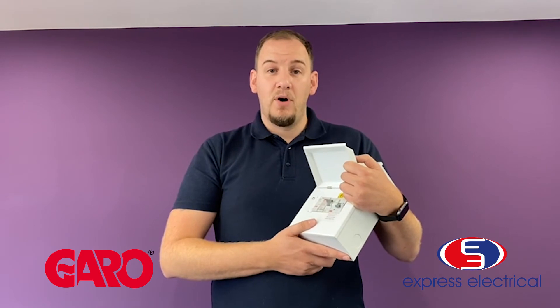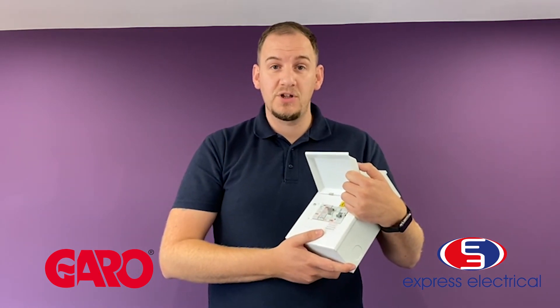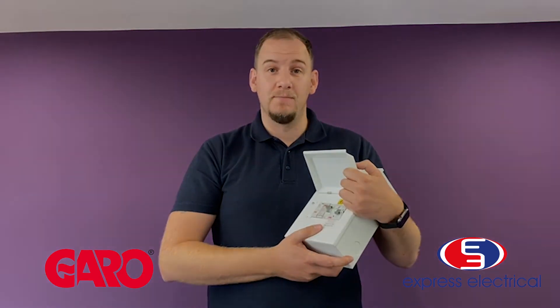If you have any more information required, then please contact your local Express Electric Wholesaler branch or contact garo.co.uk. Thank you.